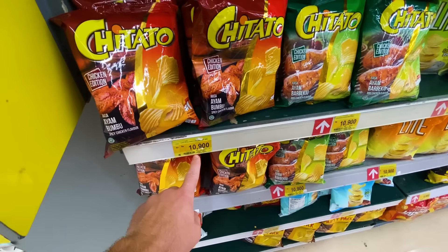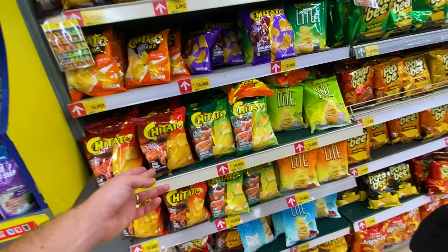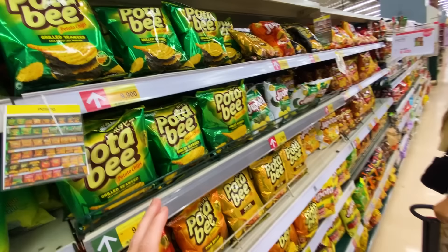This is the local potato chip brand — Chitato. Much more affordable than Lay's. The colors on packaging are the same concept: grilled chicken, cheese flavor, standard cheese flavor. And then again, grilled seaweed flavor. The host really tried but it's just off his palate.